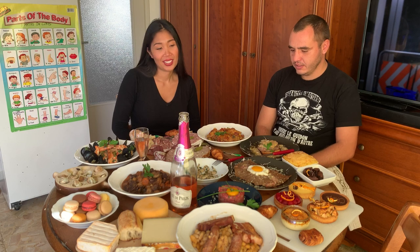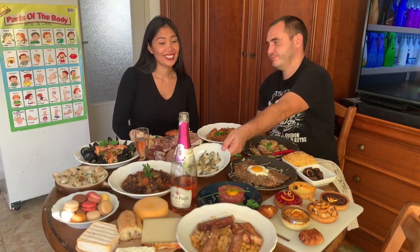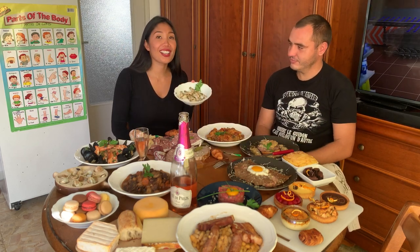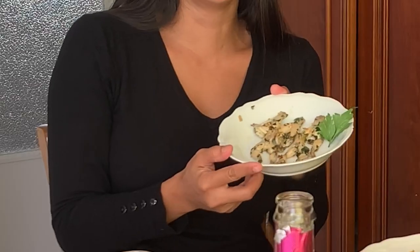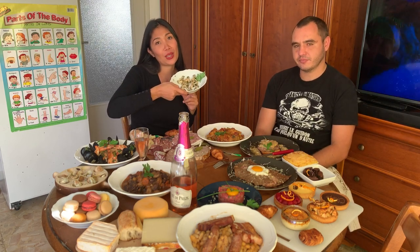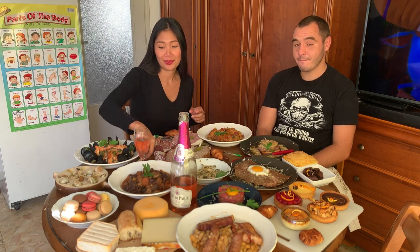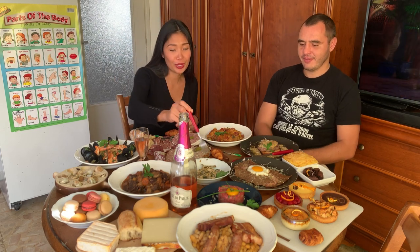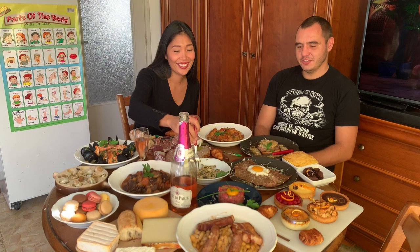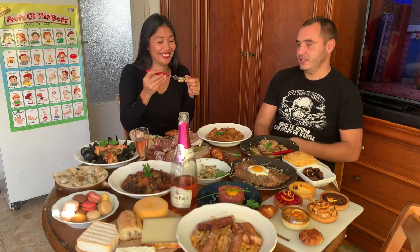We're still in the appetizer and you missed the number one in France — even though some people don't eat it. What is it? The frog legs! I've never eaten this before and I will try the frog legs — cuisse de grenouille. Let's try this, it's very good. It's a special moment — someone is trying frog legs for the first time in their life. It's like going to the Philippines and eating balut.